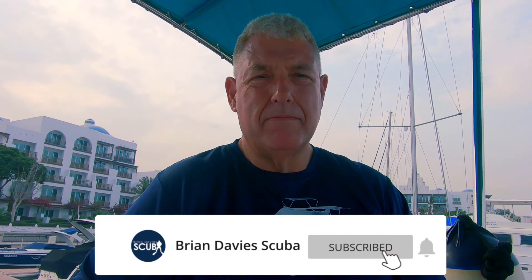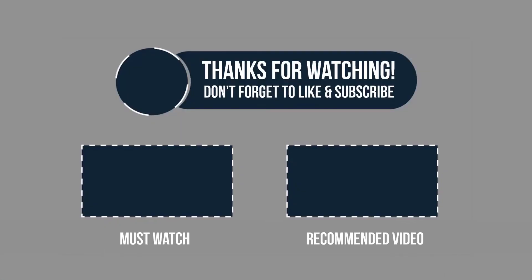Hope you enjoyed the video. Thanks for watching. My name's Brian Davis. Please hit the subscribe button. See you next time. Bye.